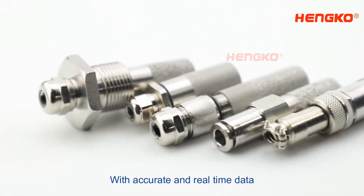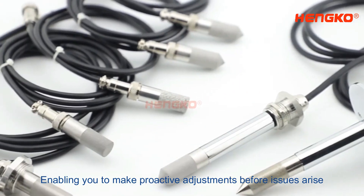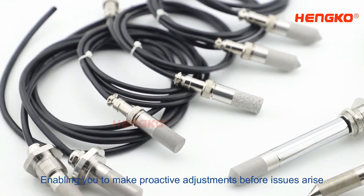With accurate and real-time data, you can identify trends and patterns in your facility's conditions, enabling you to make proactive adjustments before issues arise.